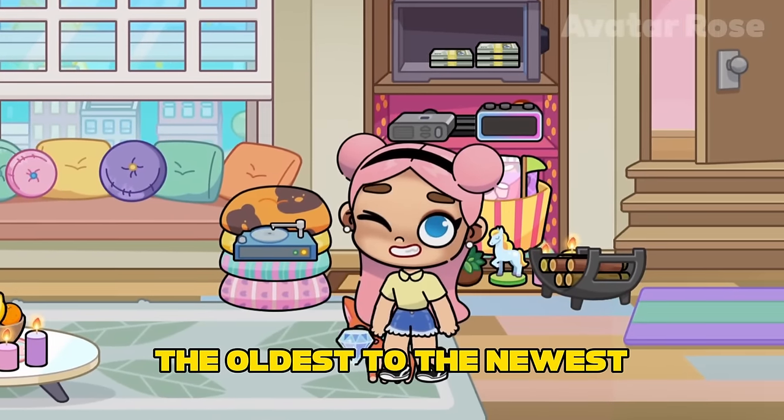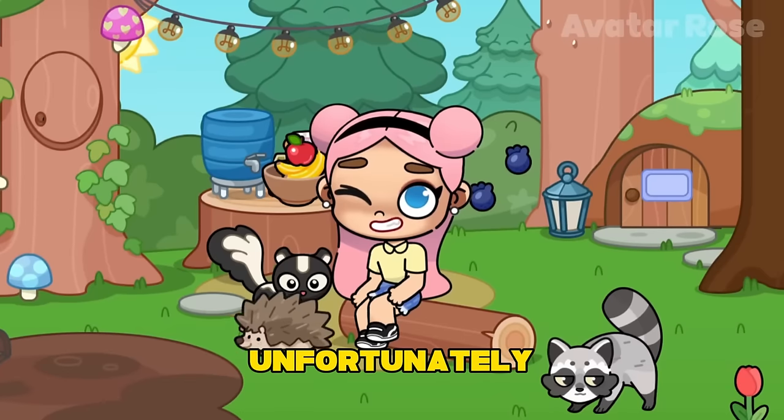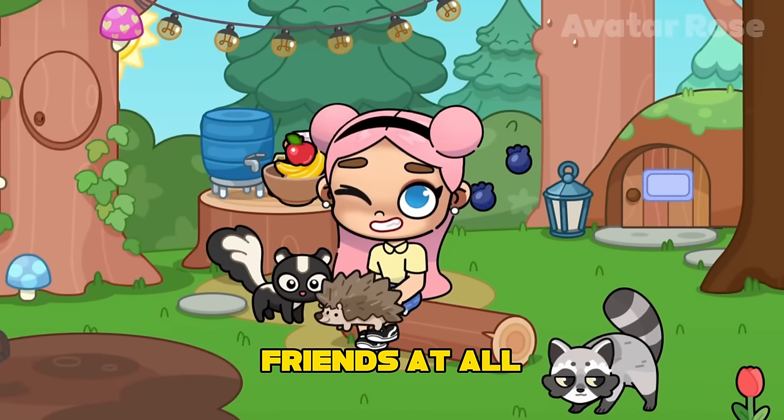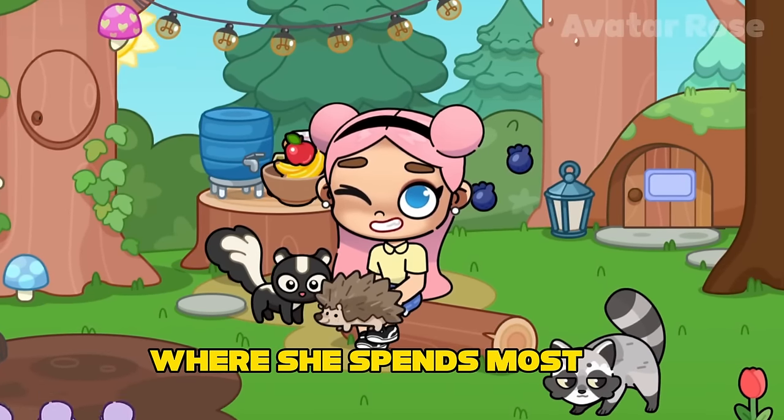Everything from the oldest to the newest, in the forest and in the city. Unfortunately, Ella has no friends at all, but they are replaced by her favorite animals and nature, where she spends most of her free time.